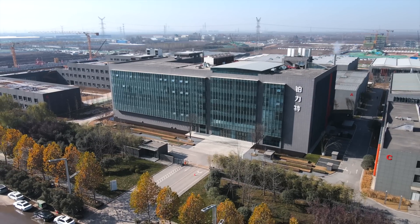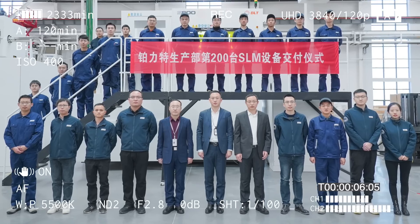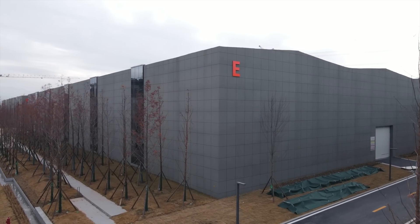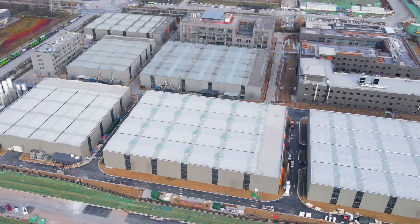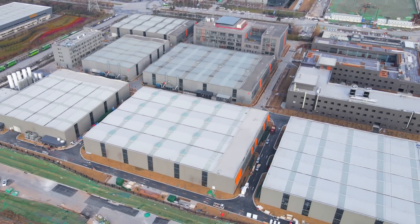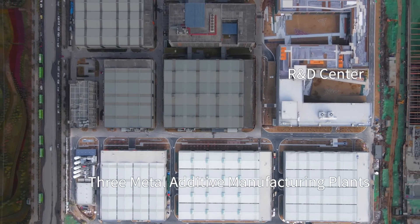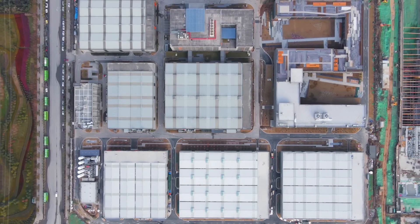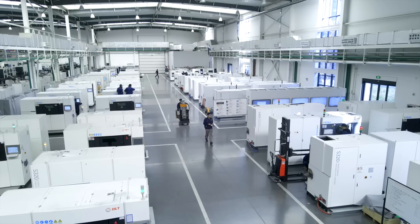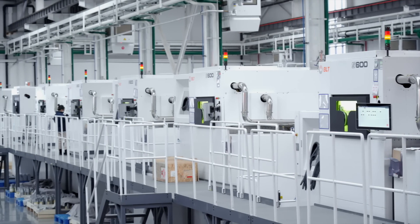Recently, the delivery ceremony of the 200 SLI machine of BLT Production Department was held in BLT factories. The venue for this delivery ceremony is a large-size machine printing service factory in BLT Phase 2 project, and consists of a R&D center and three metal additive manufacturing plants, all of which will be put into use in 2021.